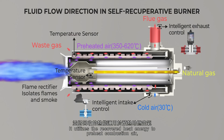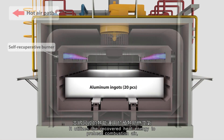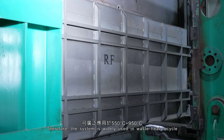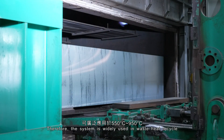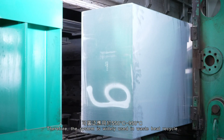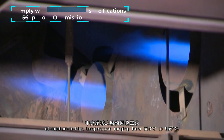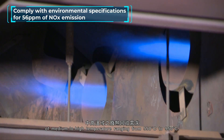It utilizes the recovered heat energy to preheat combustion air, thereby reducing fuel consumption. Therefore, the system is widely used in waste heat recycling of medium to high temperatures, ranging from 550 degrees Celsius to 950 degrees Celsius.